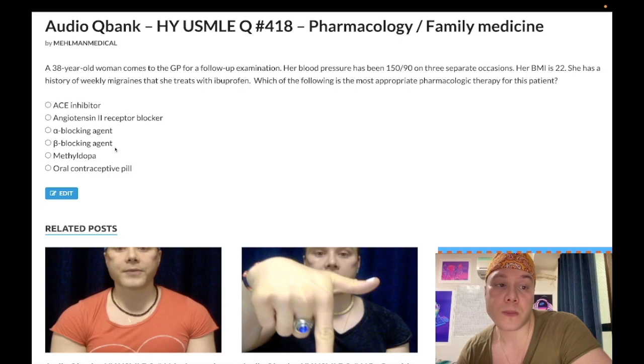Tangentially: cluster headache — that's the rhinorrhea, lacrimation presentation — a guy generally in his 20s who wakes up from sleep with 11-out-of-10 lancinating pain. That's going to be verapamil, a non-dihydropyridine calcium channel blocker, as prophylaxis, and oxygen to treat acutely. Know that distinction.